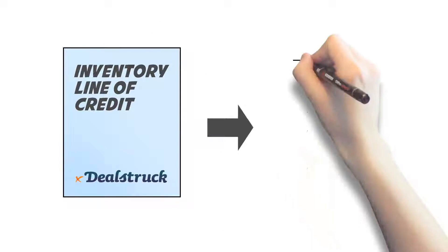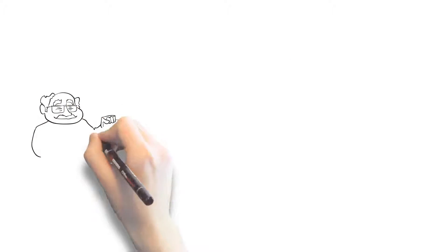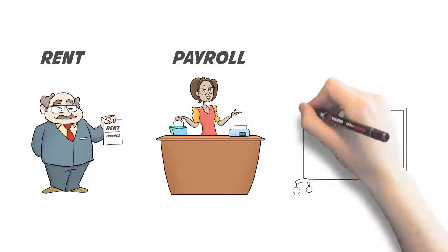Amy was approved for an inventory credit line from DealStruck, allowing her to borrow up to 100% of the cost of her inventory order. Now her cash is freed up for other expenses, like rent or payroll, and she can even buy more inventory than before.